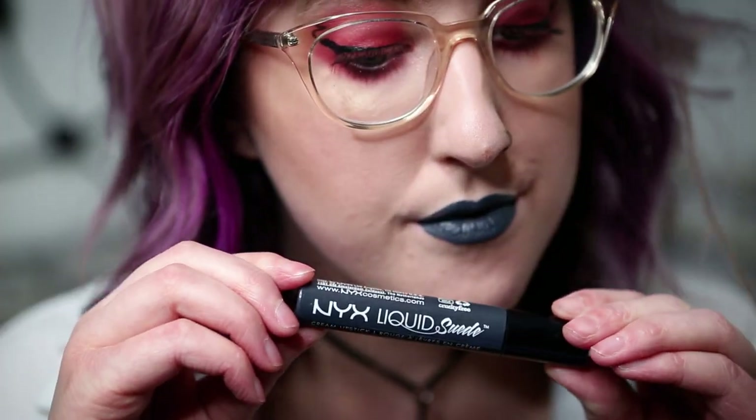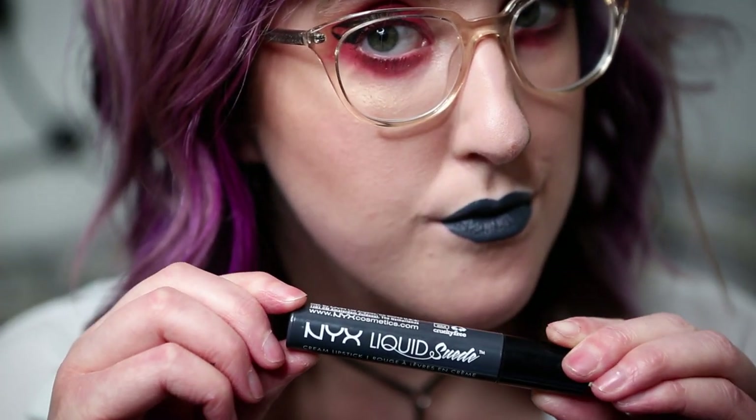It doesn't get all crusty and weird in the corners, which is really nice. I found that some liquid lipsticks do that, especially the Kat Von D ones — though I don't know if the formula has changed since I tried one, but last time it got all crusty and came off really easily.